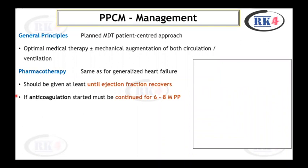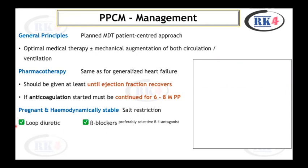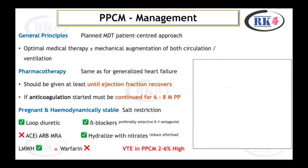If a patient is pregnant and hemodynamically stable, first-line management includes salt restriction and loop diuretics. Beta blockers should be started, preferably selective beta-1 antagonists. ACE inhibitors, ARBs, and mineralocorticoid receptor antagonists are contraindicated in pregnancy. To reduce afterload, hydralazine with nitrates may be used. Low molecular weight heparin is indicated, while warfarin should be avoided during pregnancy. There is a high risk of VTE in peripartum cardiomyopathy, around 2 to 6%.